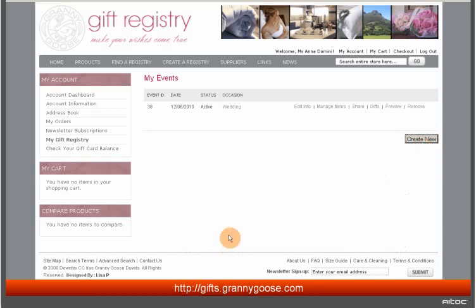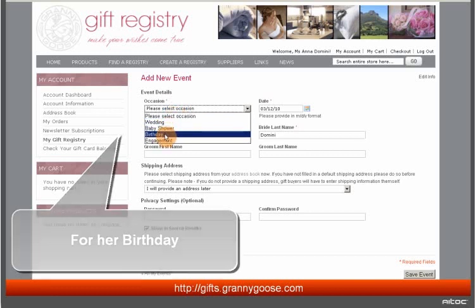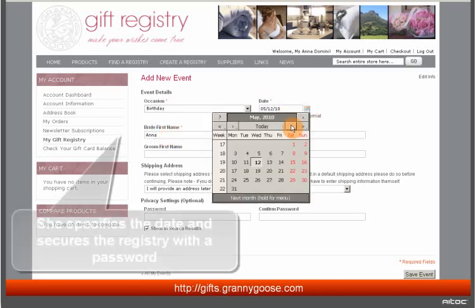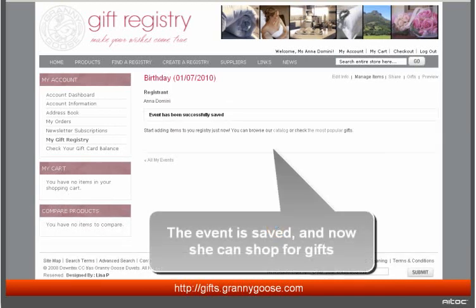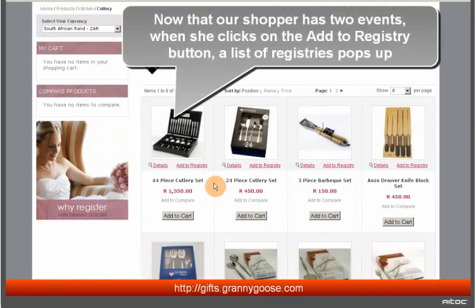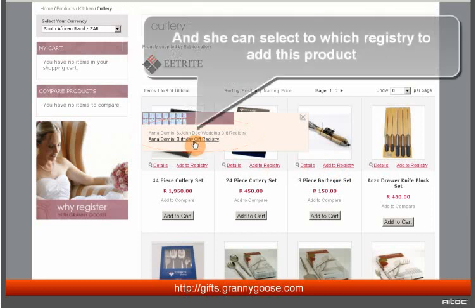Done with the wedding, she creates a new registry for her birthday. She specifies the date and secures the registry with a password. The event is saved and now she can shop for gifts. Now that our shopper has two events, when she clicks on the Add to Registry button, a list of registries pops up and she can select which registry to add the product to.